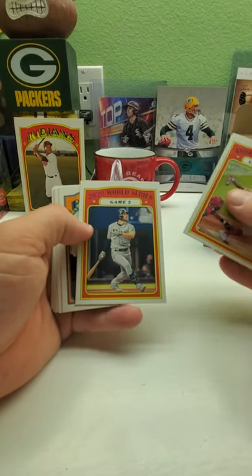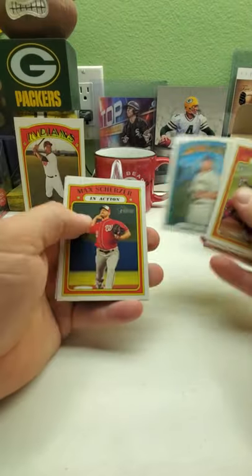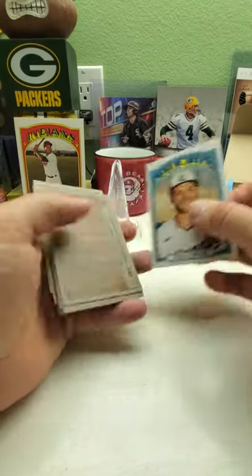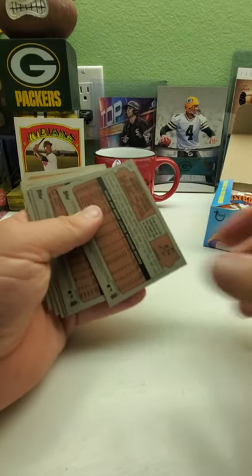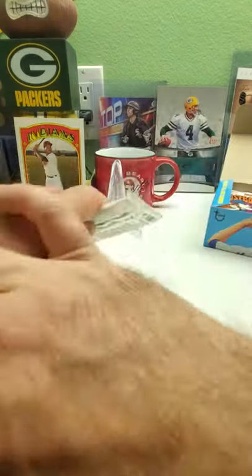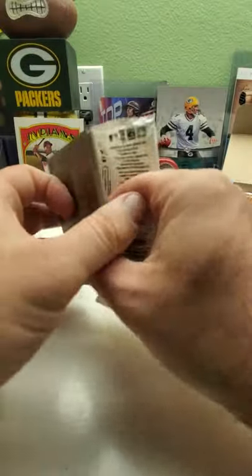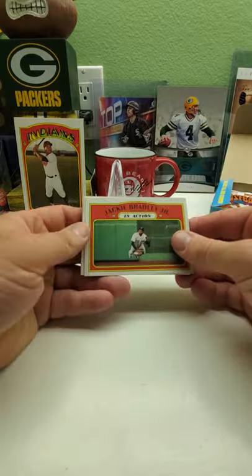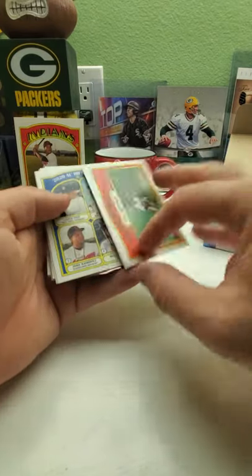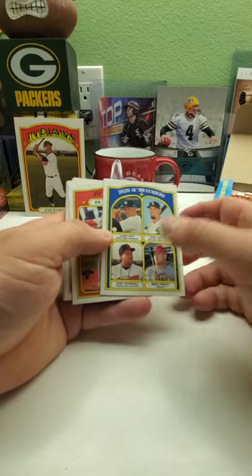Andrew McCutchen in action, World Series game two, Joey Votto, Alex Verdugo, Max Scherzer in action, Trey Turner with the W — Capitol building, two stars on the hat, haven't seen that one before. Here's a short print: Corbin Burns. I have so many of his autos, rookies, and parallels. Every time I get a lot of breaks, I always get the Brewers a lot. Jackie Bradley Jr. in action, another Puzzle A. Home run leaders: Luke Voit, José Abreu, José Ramírez, and Mike Trout.